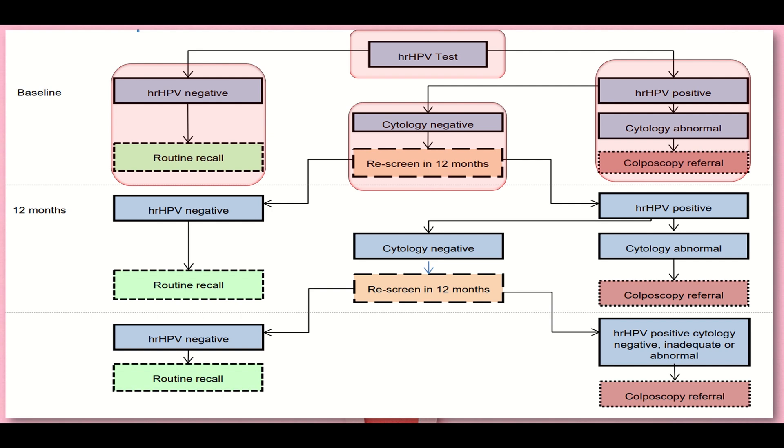If HPV is positive and cytology is abnormal, we refer the patient for colposcopy. If cytology is negative, we re-screen the patient in 12 months time. After 12 months, if high-risk HPV is negative, we put the patient on routine recall. On the other hand, if high-risk HPV is positive and cytology is abnormal, we refer the patient for colposcopy.